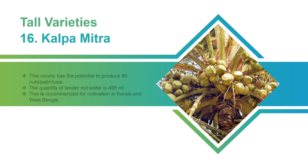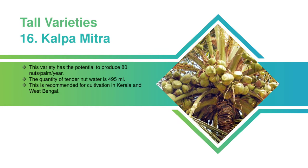Kalpa Mitra: This variety has the potential to produce 80 nuts per palm per year. The quantity of tender nut water is 495 milliliters. This is recommended for cultivation in Kerala and West Bengal.